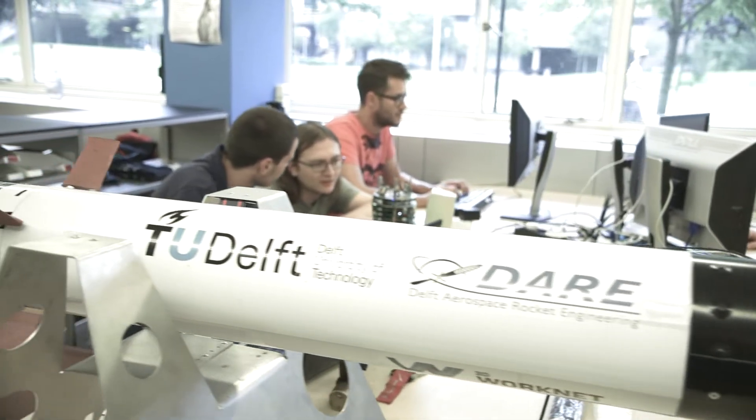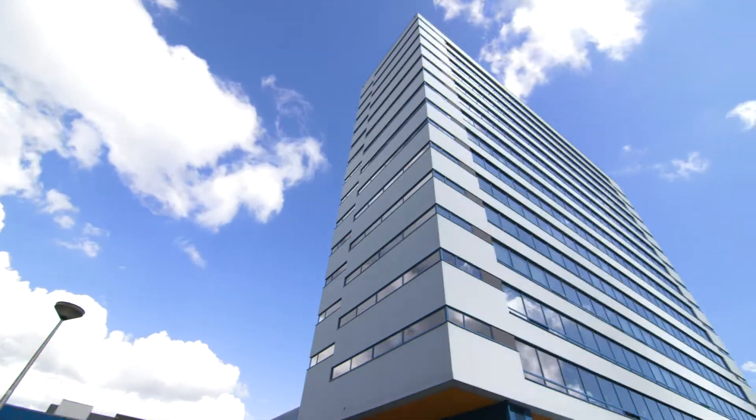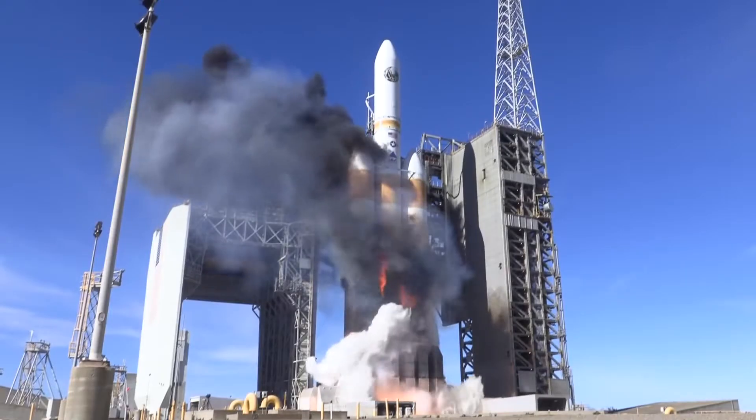In Delft, where we interviewed Axel Virey, the wind energy department is located in and around the building of aerospace engineering. We have to rely on floating offshore wind. What we need is developing this on a much bigger scale, with tons of turbines across the world delivering offshore wind to the grid.